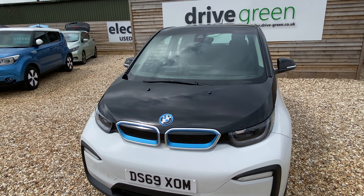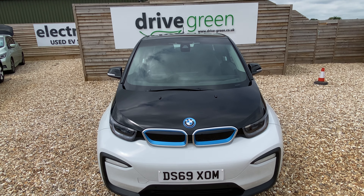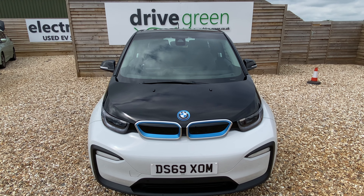Good example, good colour scheme. If you're interested in this one do give us a call at DriveGreen. Alternatively, if you haven't already done so, please do subscribe to our YouTube channel. Talk soon, bye.